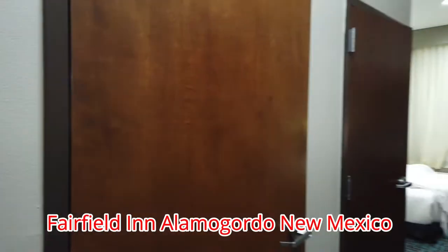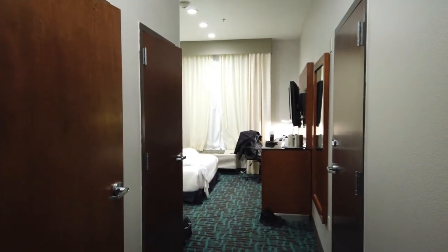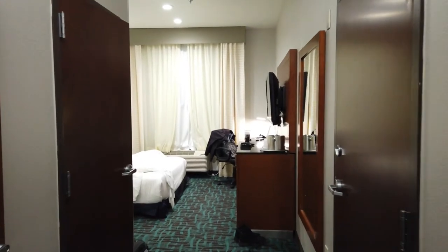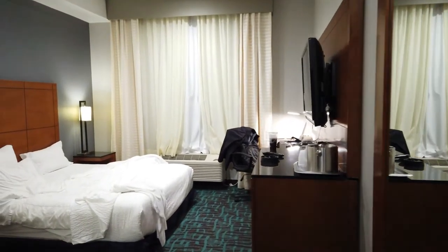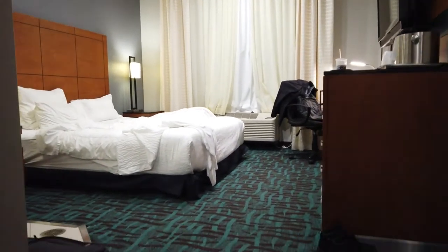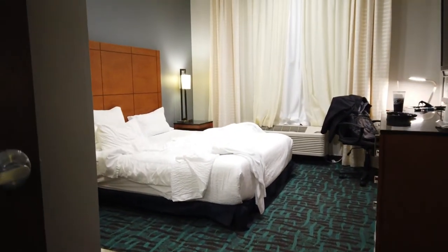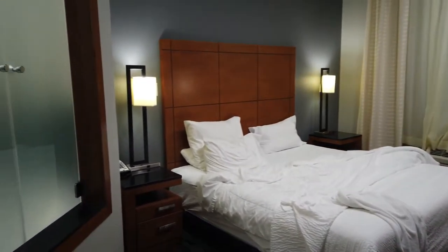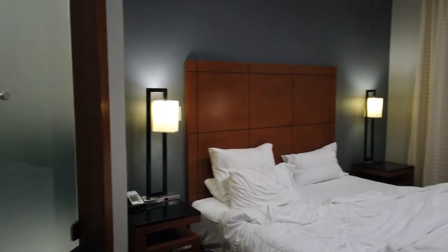Welcome back to the channel. For those that know, I like to travel a lot and stay in hotels. This one is the Fairfield in Alamogordo, New Mexico — three hundred dollars for this handicap room. Supposedly this was the only room they had. The bed is like a foot off the ground, and no offense to the handicapped, but this room was just trash.